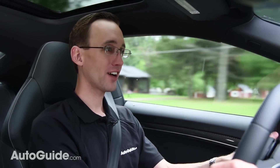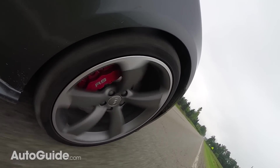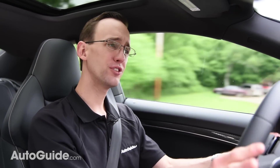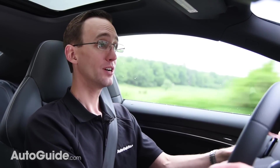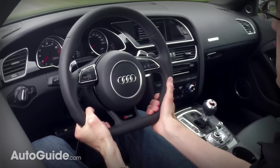As for ride quality, the RS5 is fairly stiff, and you definitely feel the road in high fidelity. Its steering has pleasant heft to it once you're underway, though you don't get a lot of road feel — a sensation of what those front tires are up to. Luckily, it does come with a flat-bottom wheel, which, let's be honest, adds at least 15 horsepower, though probably closer to 20.